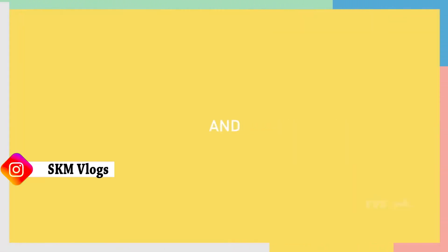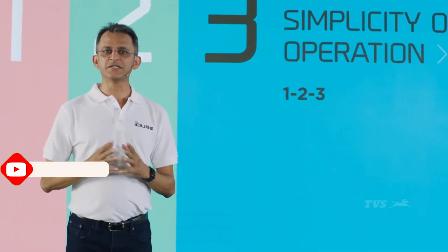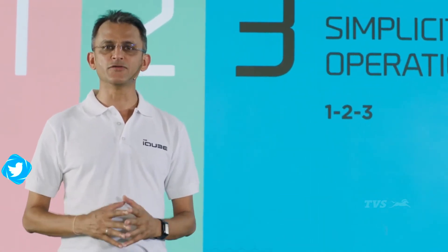Here's to newer journeys and more landmarks. Allow me to present to you the new journey of TVS iQ.